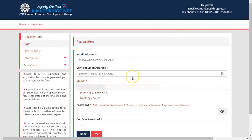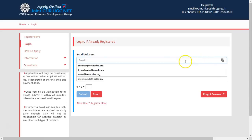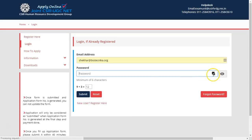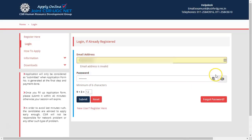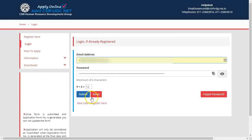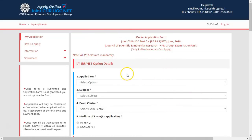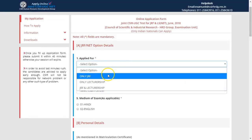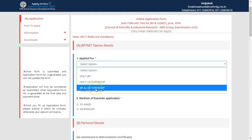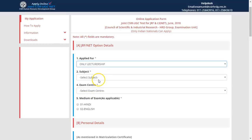I have already activated this account, so I will show you how it works. Enter the password and log in. If you forget your password you can click on 'Forgot Password' to get a link to regenerate it. Once logged in, click on 'Applied For' based on whatever you wish to apply. If you want to apply for both JRF and Lectureship you can choose that — I advise all aspirants to always apply for both JRF and Lectureship unless your age limit has crossed.